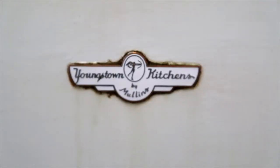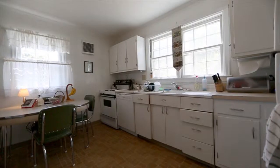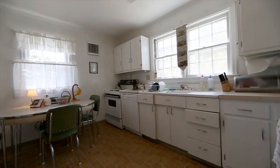The vintage Youngstown Kitchen by Mullins has a metal sink unit including sink and seven cabinets and drawers, and is in fantastic condition.